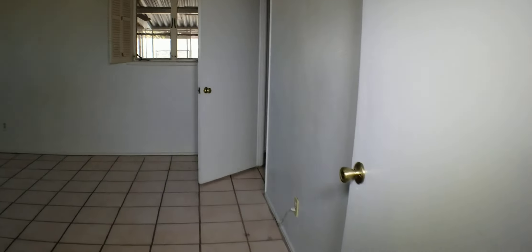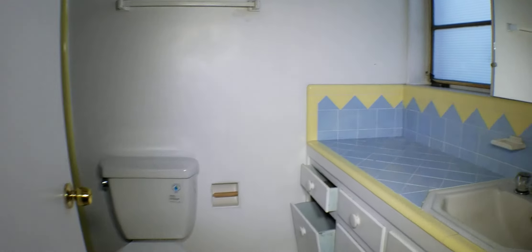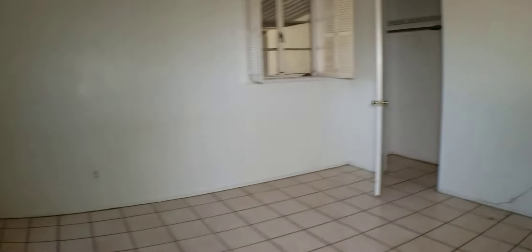Going to the master. As you can see, it's been pretty much totally emptied out. And once again, a nice tub-shower combo.